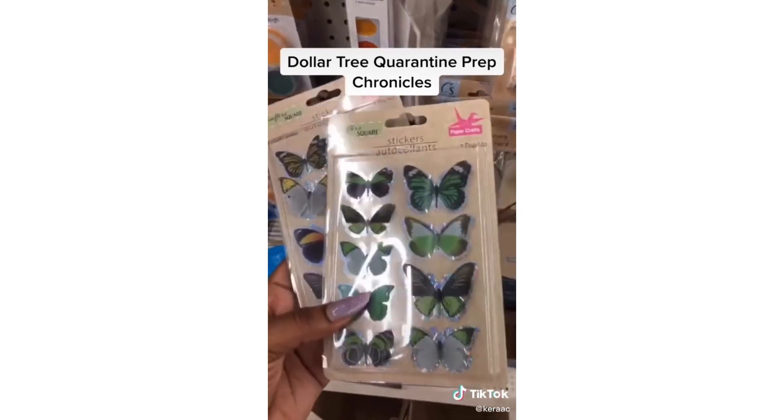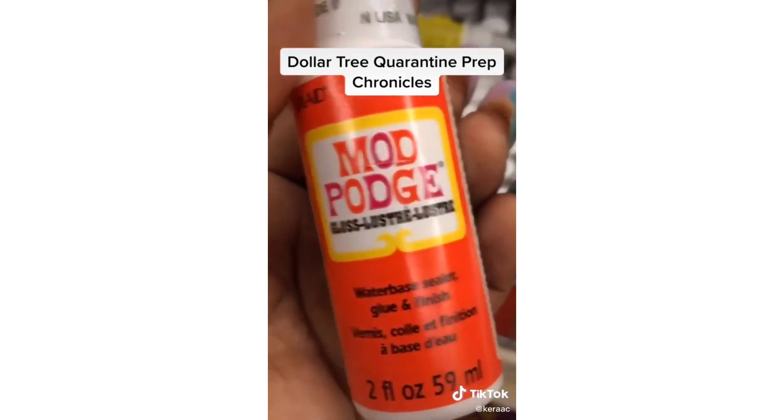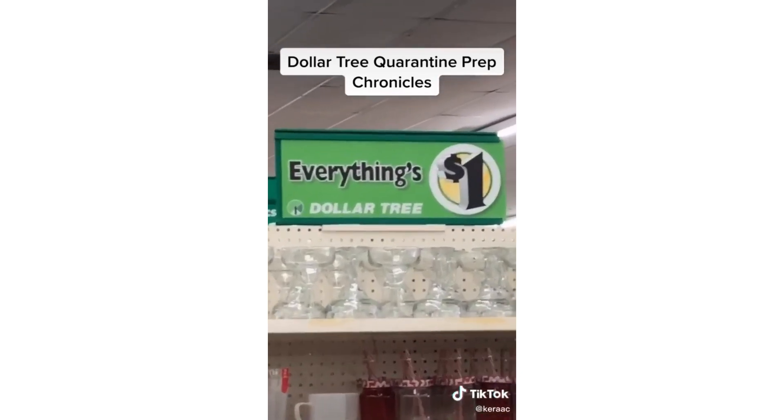Random stuff I buy from Dollar Tree — I need something to do while I'm at home, besides my homework. I have an art project in mind so I'm going to get a few of these. And yes, everything's one dollar!